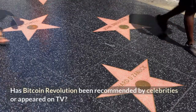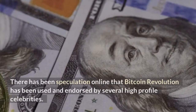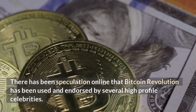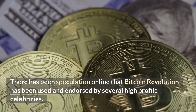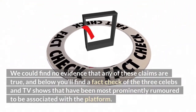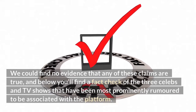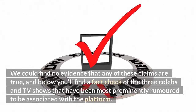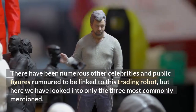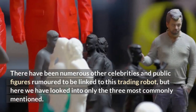There has been speculation online that Bitcoin Revolution has been used and endorsed by several high-profile celebrities. We could find no evidence that any of these claims are true. Below you'll find a fact check of the three celebrities and TV shows most prominently rumored to be associated with the platform.